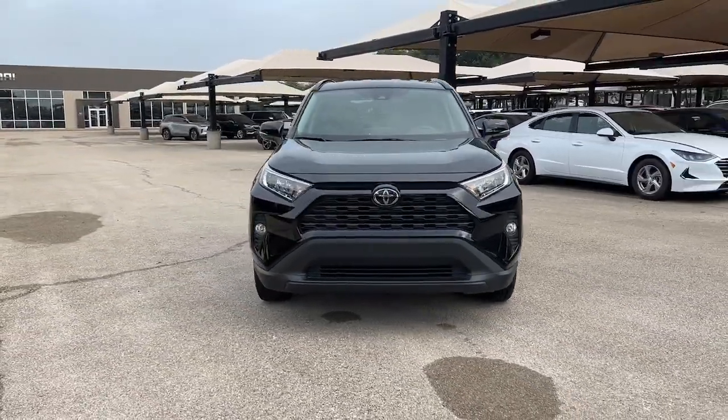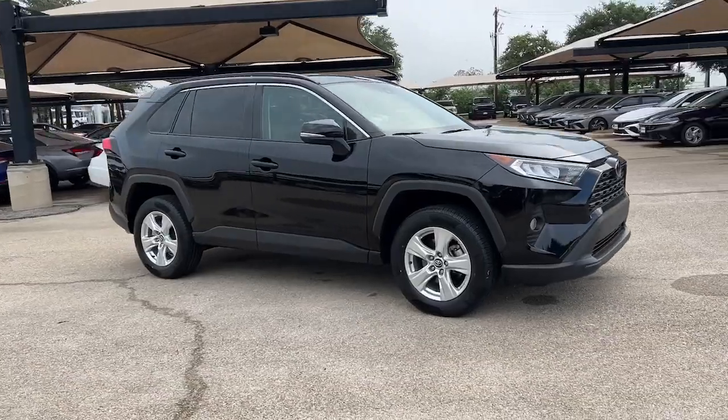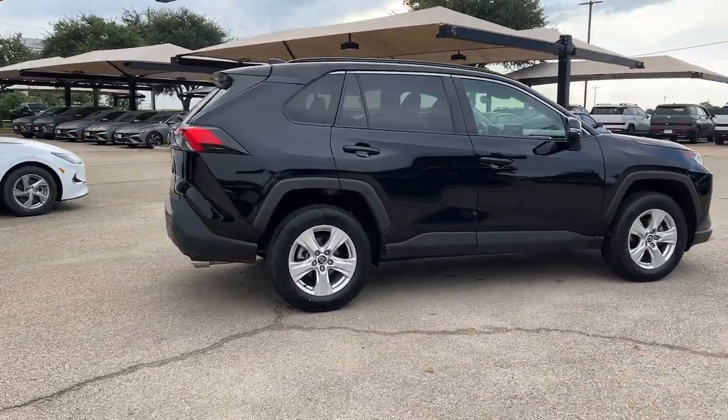Get a feel for the 2021 Toyota RAV4. With less than 40,000 miles on the odometer, this vehicle stands out from the rest.